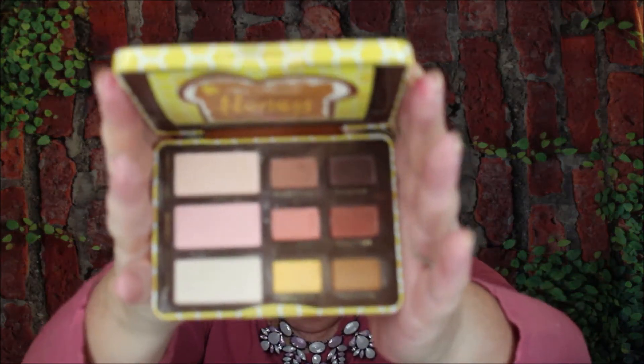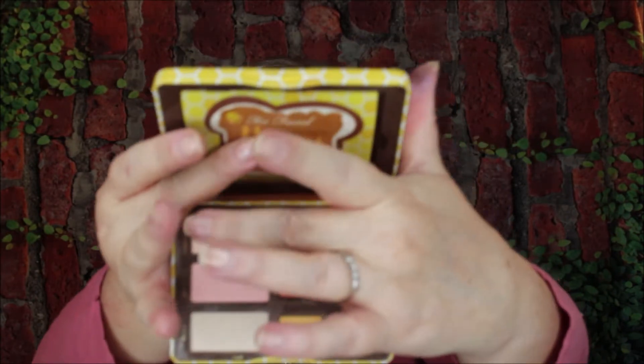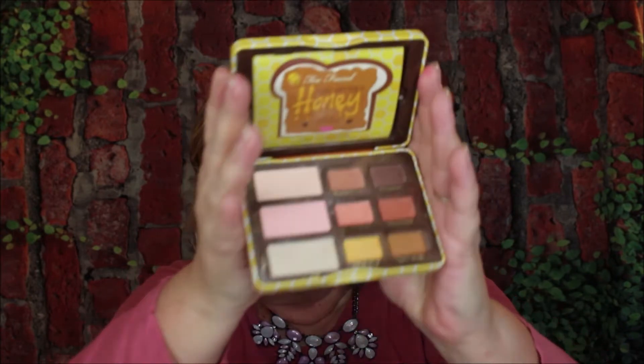Then we have the Too Faced Peanut Butter and Honey. Interestingly, on that Peanut Butter one, some people say there was too much peanut butter, not enough jelly — I think it was just the perfect match. Anyway, here's the Peanut Butter and Honey, which has a little bit more of a goldy tone to it. Absolutely gorgeous. It has the base colors and then colors going sideways so you can do continuous looks or mix and match. It even had a little instructional book for looks.